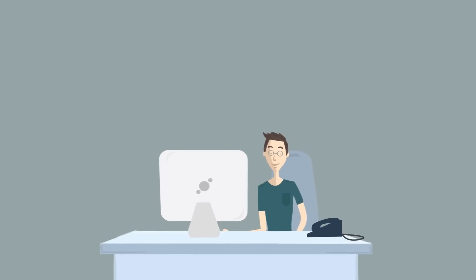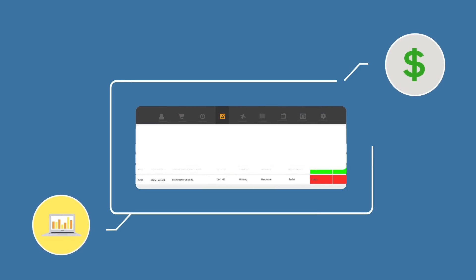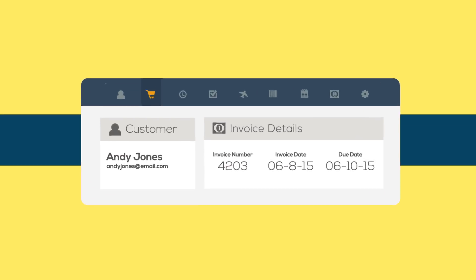Whether you've got customers coming from the web, email, phone, or through your shop, their jobs are captured and tracked beginning to end. Add labor and parts, track time, manage inventory. Then when you're ready, push a button and convert it all to an invoice. Yeah, it's that easy.